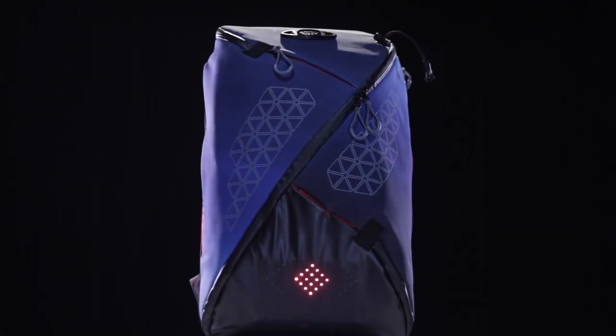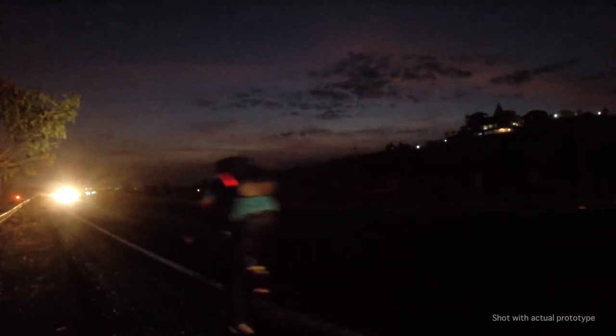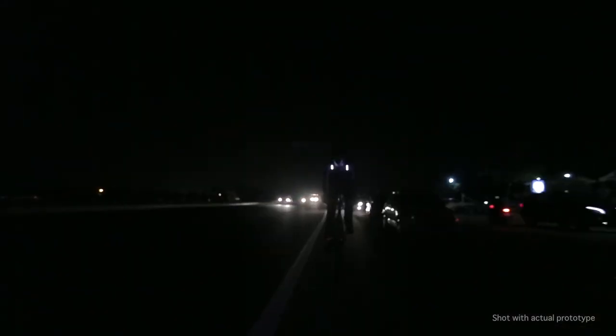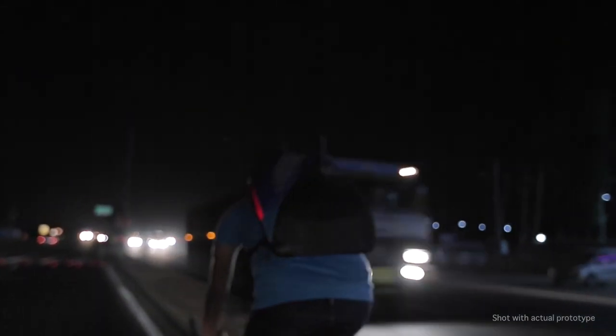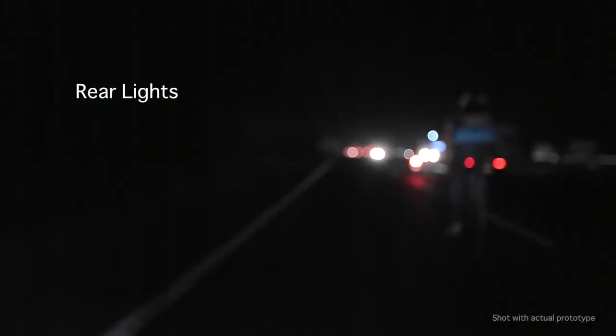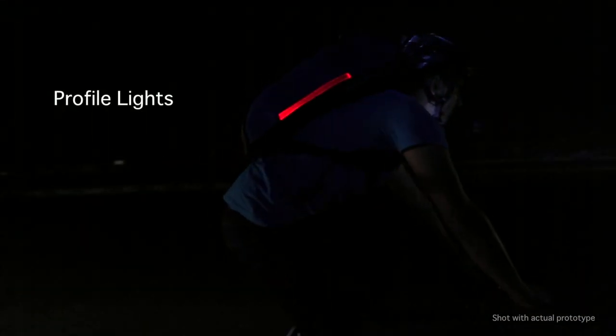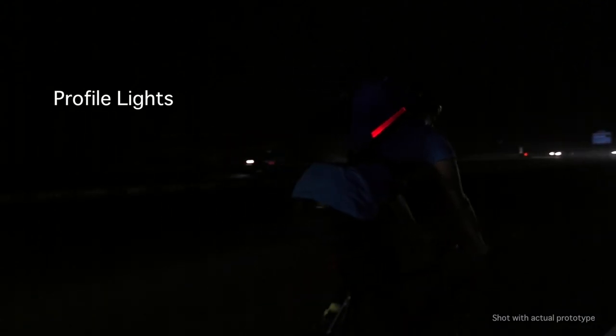Presenting Aster, the world's safest commute backpack. Be visible from the sides and from a distance. The rear light makes sure you're visible from up to a distance of 250 meters. A feature never seen before — profile lights provide better definition to your shape, making it easier for motorists to judge your relative speed.